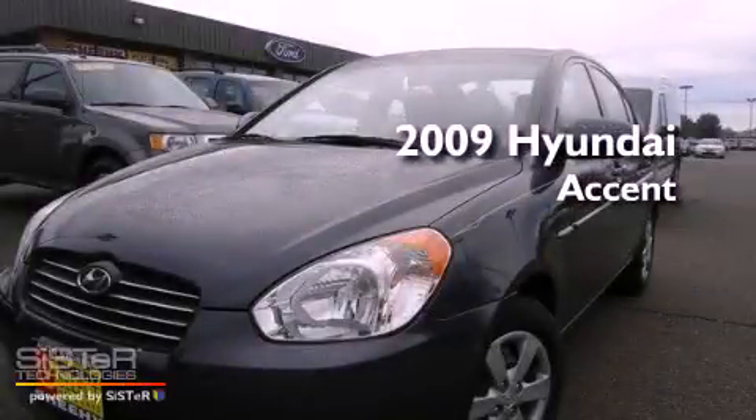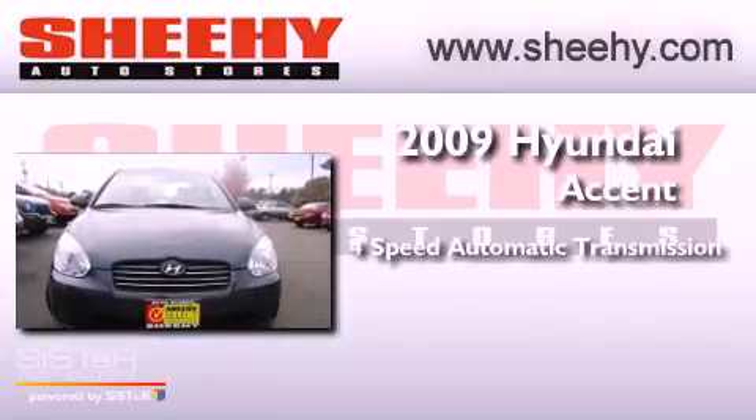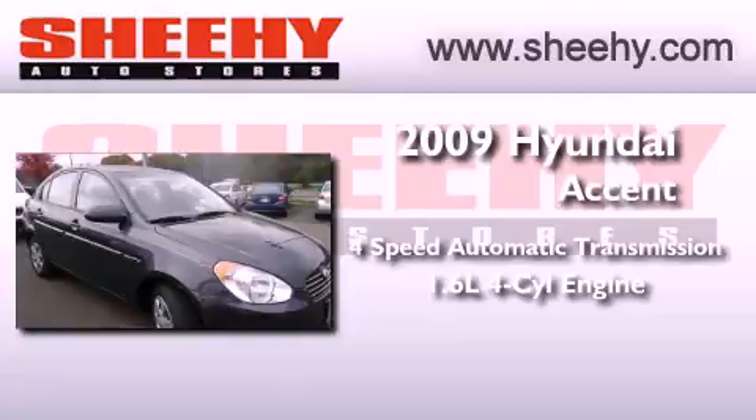This is a 2009 Hyundai Accent. This four-door sedan has a four-speed automatic transmission and an inline four-cylinder engine.